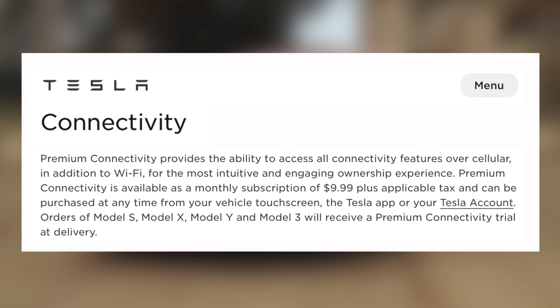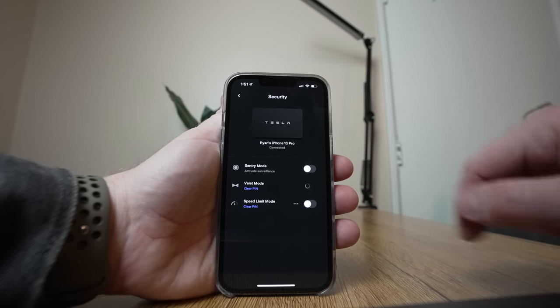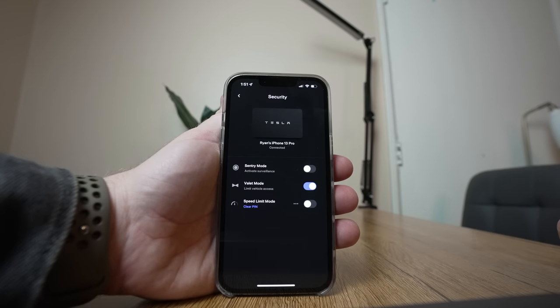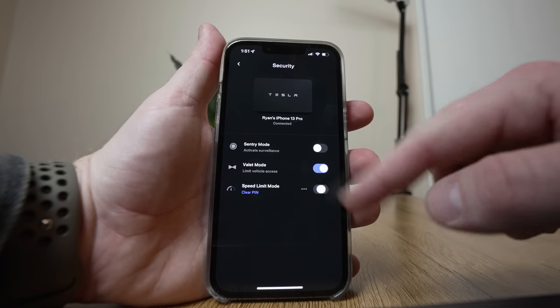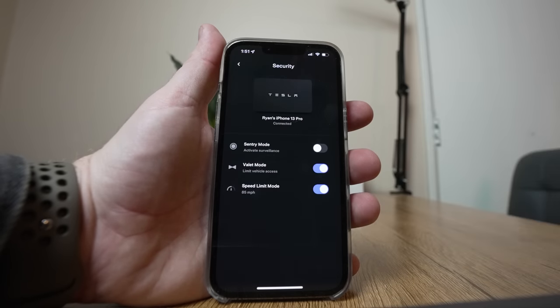In that same menu in the app, there are two features that help out a lot when loaning these cars to anyone. Valet mode significantly limits the capabilities of the car, and this is especially useful with the fast versions of any Teslas — I turned this on immediately when putting the Plaid Model S into valet. Speed limit mode is similar but doesn't limit performance; it just caps the top speed, preventing someone from driving too fast.